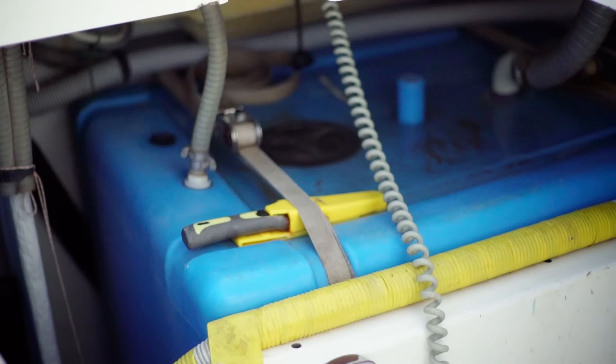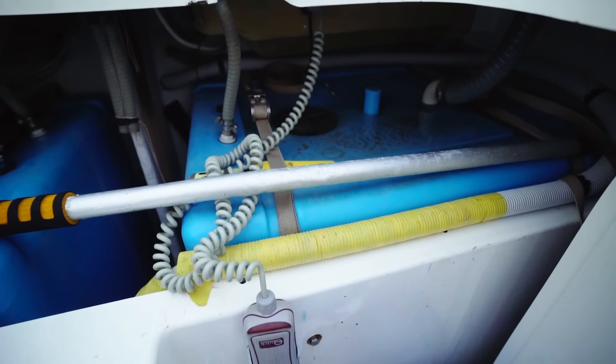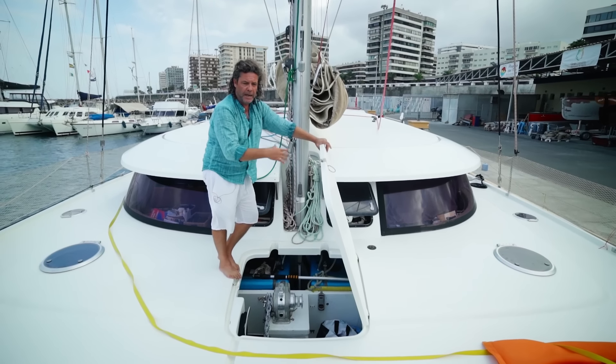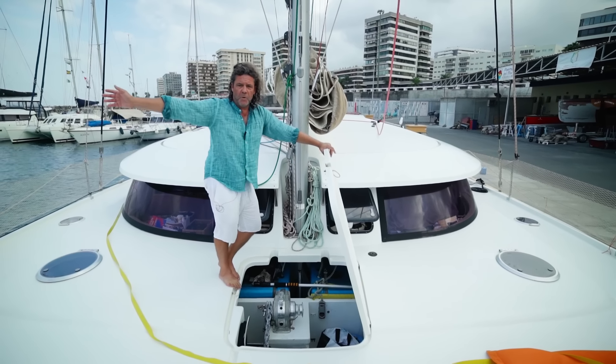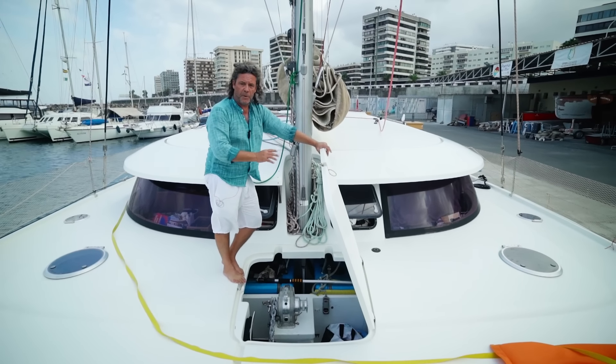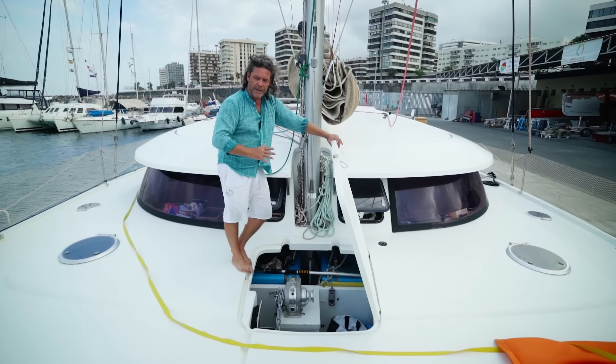We have two containers here for water, so altogether we have 750 liters. But we have a water maker so this is never filled. Even when I leave a harbor and go to Cape Verde tomorrow, I just go with a quarter of full capacity because weight is still the enemy — I make water every day with my 100 liter per hour water maker.